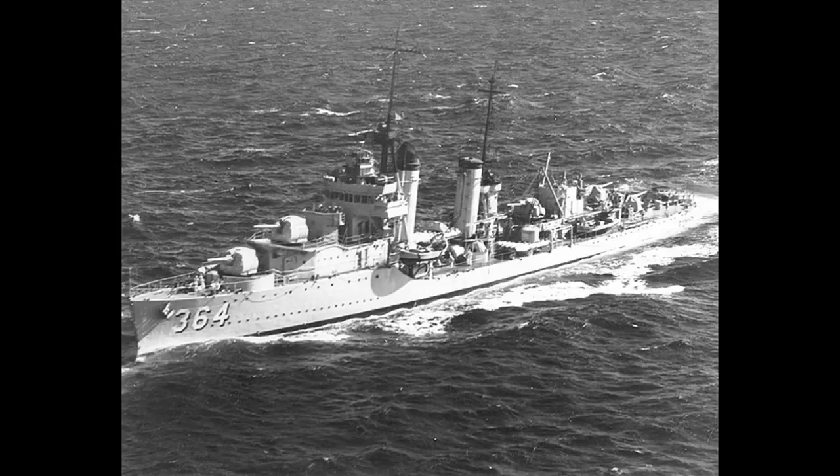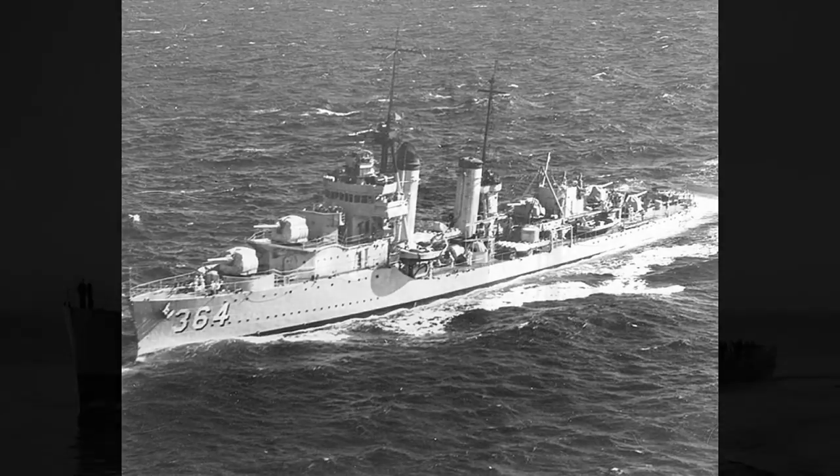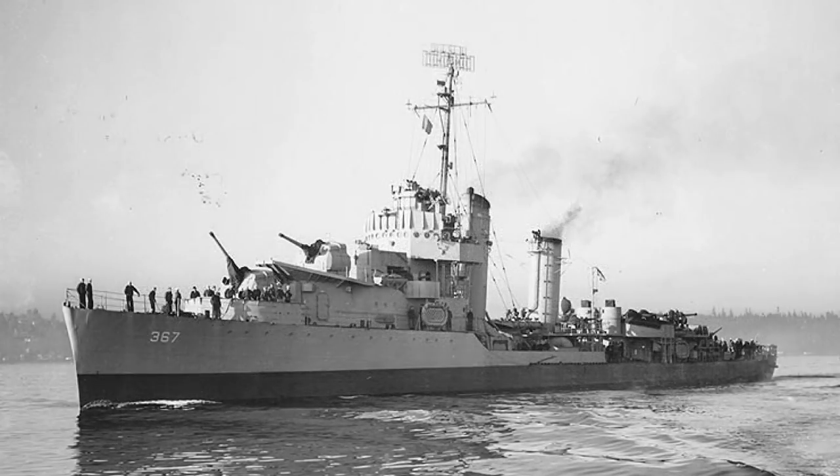Hello everybody and welcome back. Today I'm going to do a Know Your Ship episode on the Mahan class destroyer, and in particular we're going to focus a little bit more on USS Lamson, which you will understand why a little bit later.